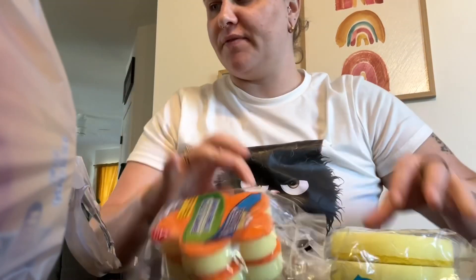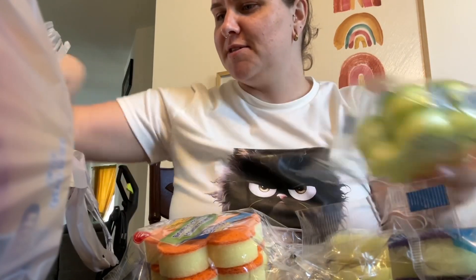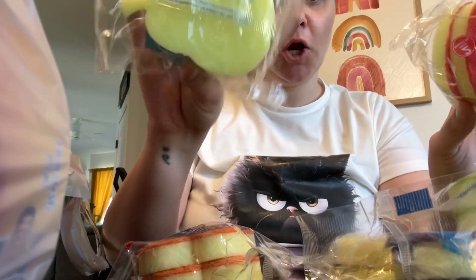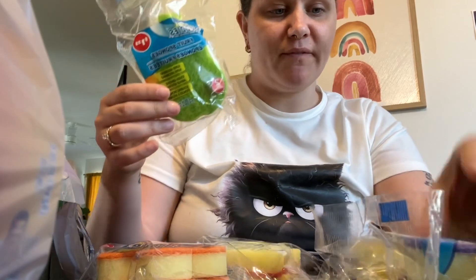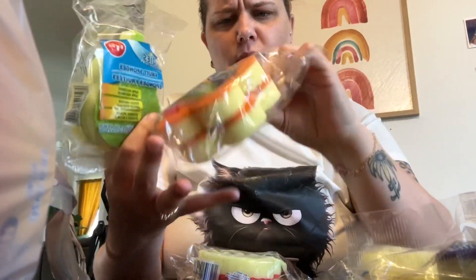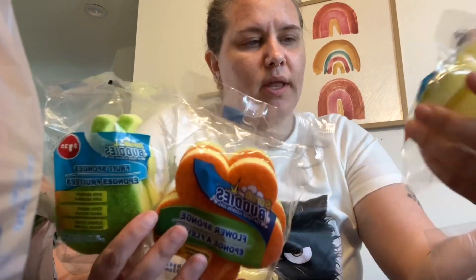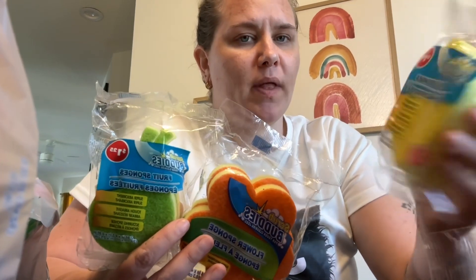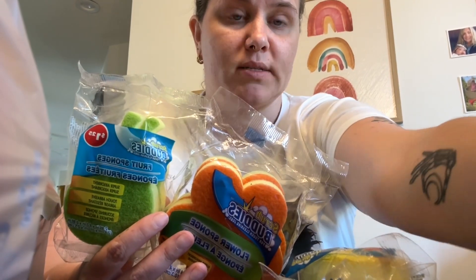My favorite find of the day: they are fruit and flower shaped scrub buddies — kind of like Scrub Daddy dupes, although I wouldn't consider them a dupe because they're totally different consistencies. Other people call them that, but they have a close name. I'm so puffy from being sick I can barely function right now.